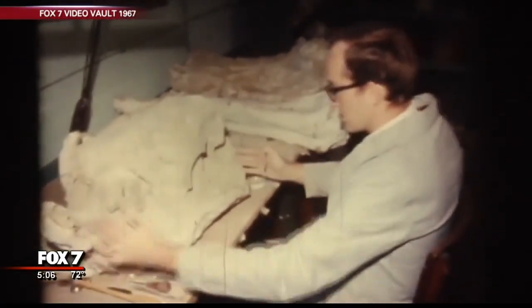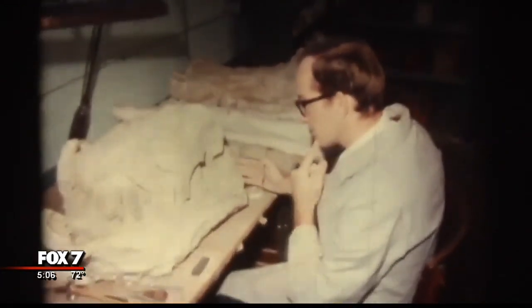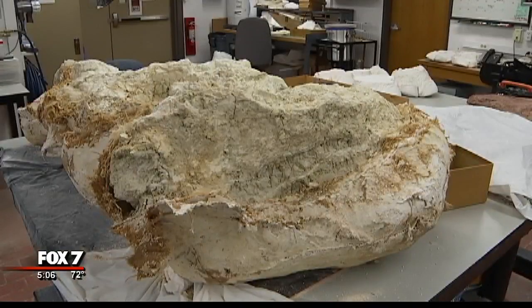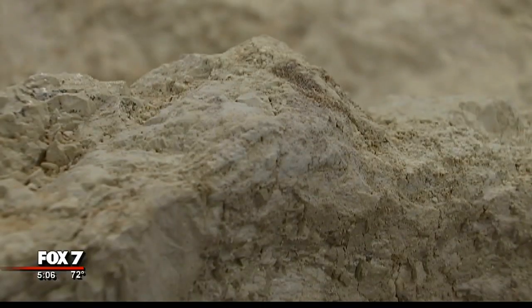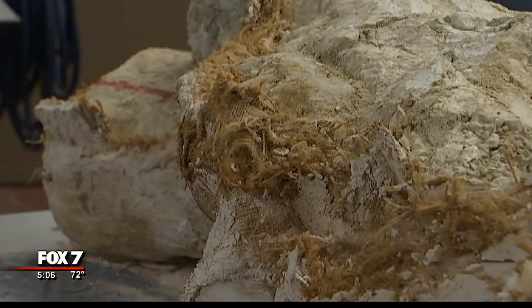There's some old KTBC footage of these guys in action from 1967. Brown says during the WPA years of the 30s and 40s, there was a project that brought a lot of inventory to these shelves. The WPA project put hundreds of Texans to work across the state collecting fossils. Workers excavated in dozens of Texas counties and brought fossils back to Austin encased in what's called jackets — wrapped in plaster and burlap to protect them, just like you put a plaster cast on a broken bone.